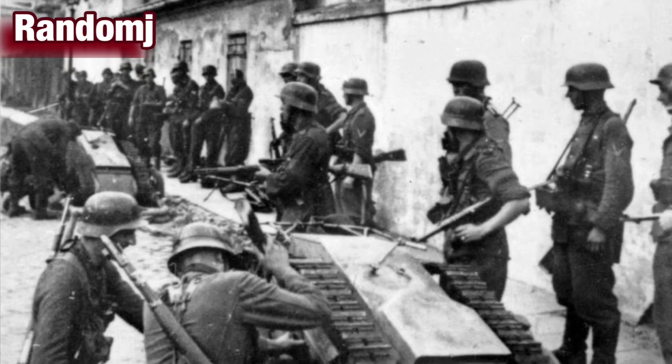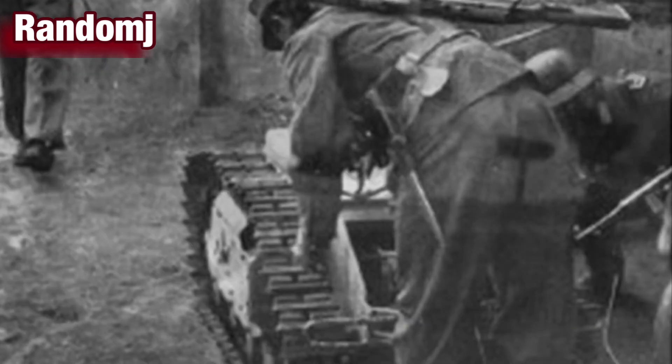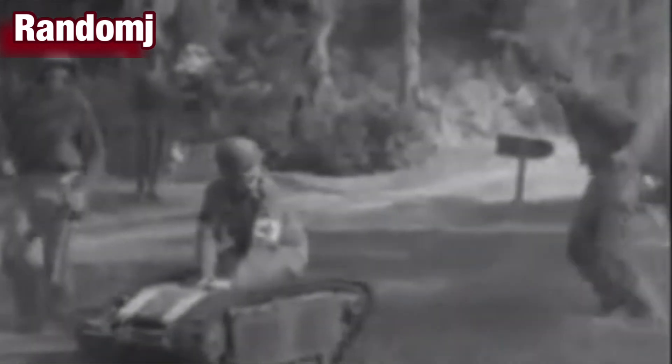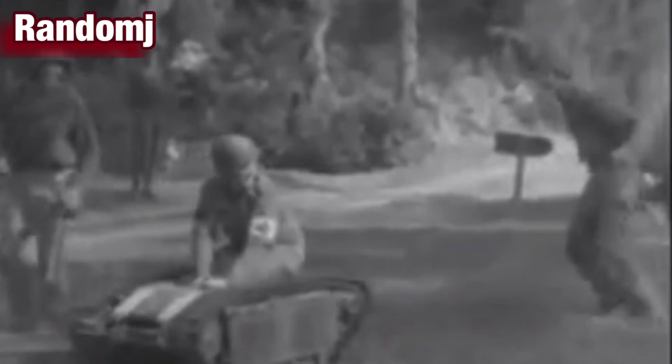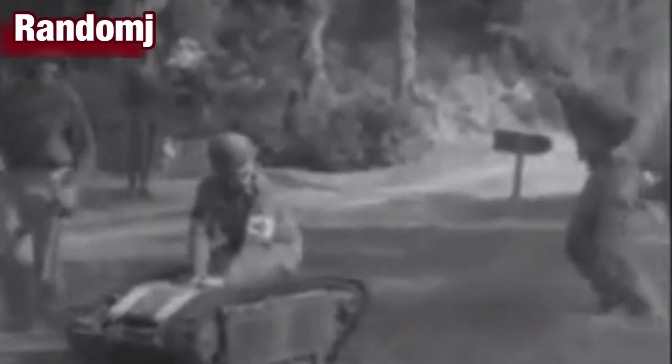The Goliath was meant to slide under Allied tanks and deliver its explosive payload to their vulnerable undersides. However, it proved to be susceptible to cord cutting, and later on radio-controlled models were introduced. The Germans built 7,500 Goliaths during the war, which suggests that they met with some success.